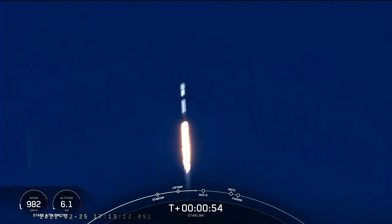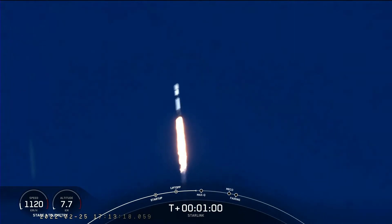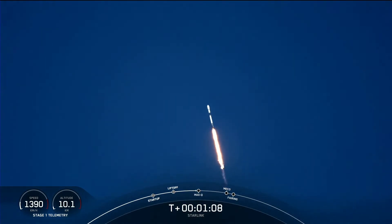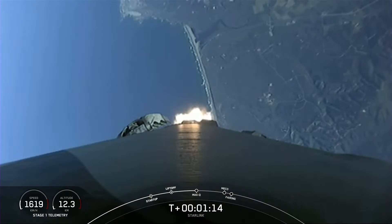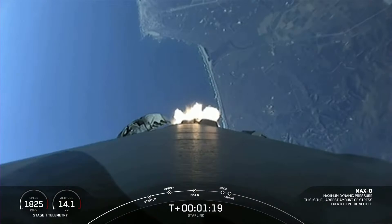A moment ago we began to throttle down the engines on the first stage in preparation for Max-Q. This is where the vehicle will experience the highest amount of pressures during ascent. And there was Max-Q.